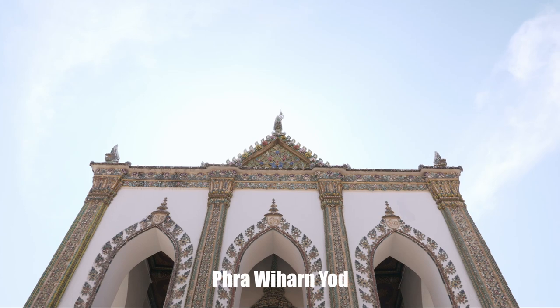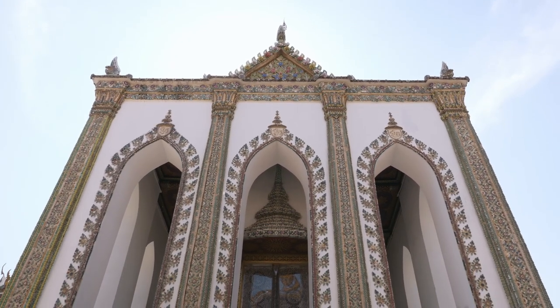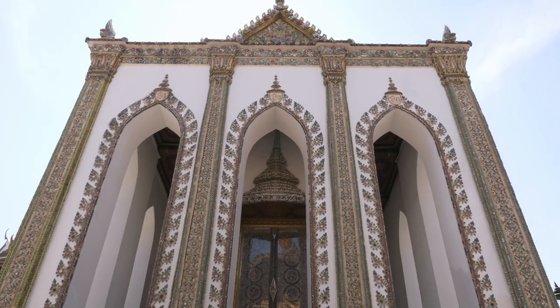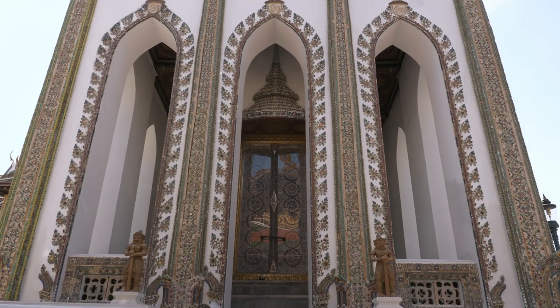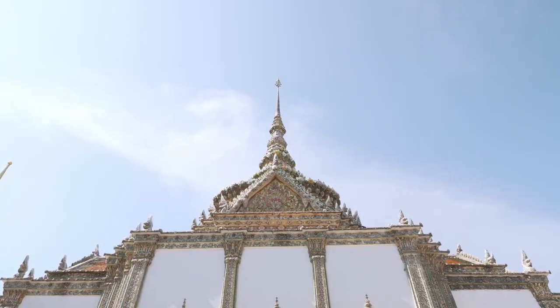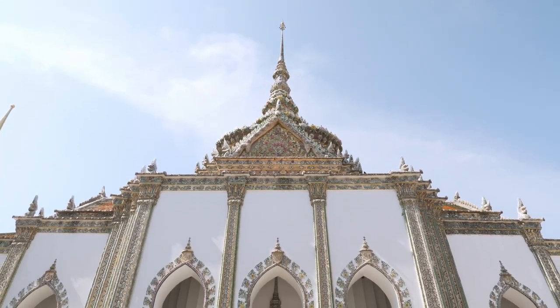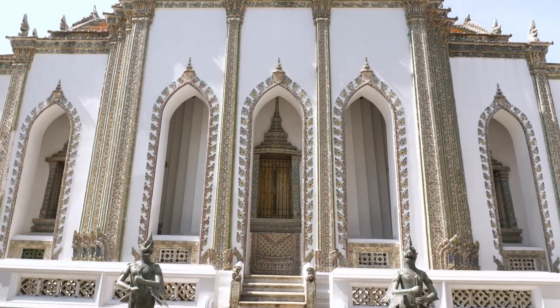This is Vi Han Yod. It was built by King Rama III and used as the chapel of many Buddha images, one of them being the Prat Naga image. The superstructure is in the form of a Thai crown, decorated with colorful porcelain mosaics from China.